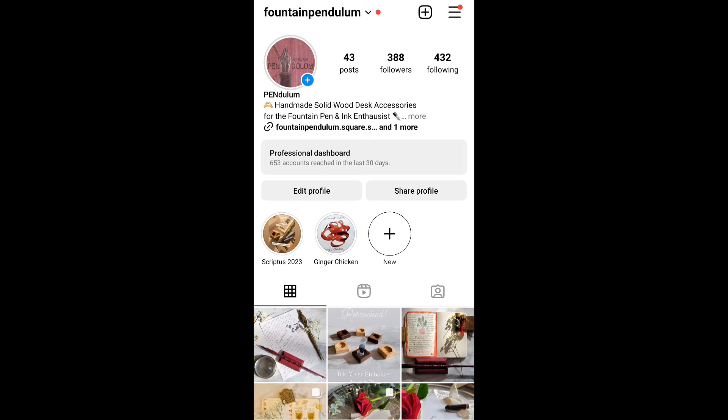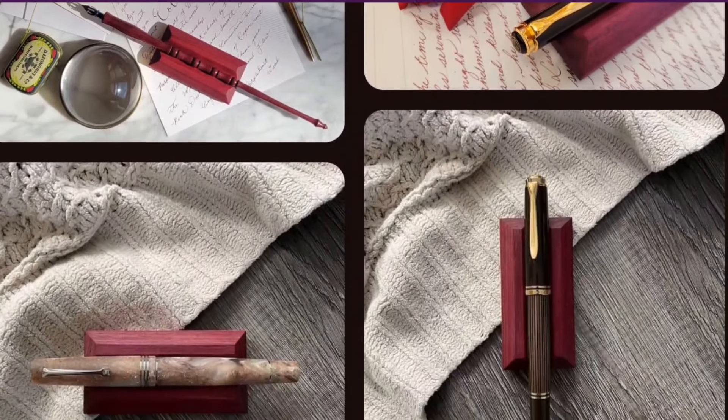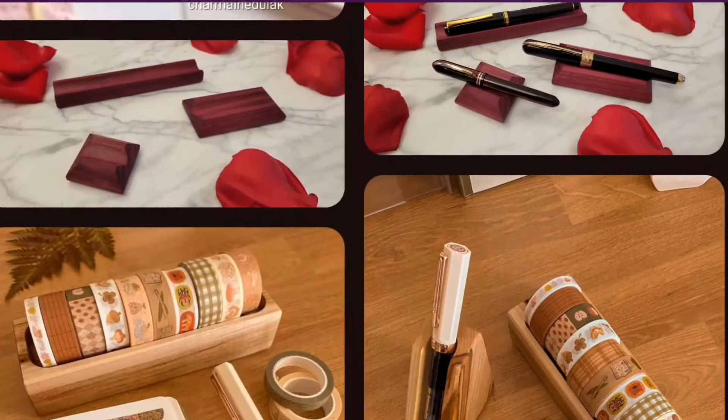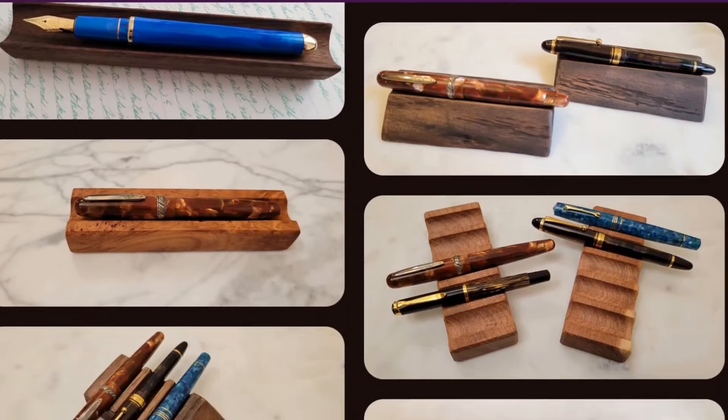You can also find me on Instagram, and check out the Fountain Pendulum web store where I offer my handmade solid wood desk accessories designed for the fellow fountain pen and ink enthusiasts.